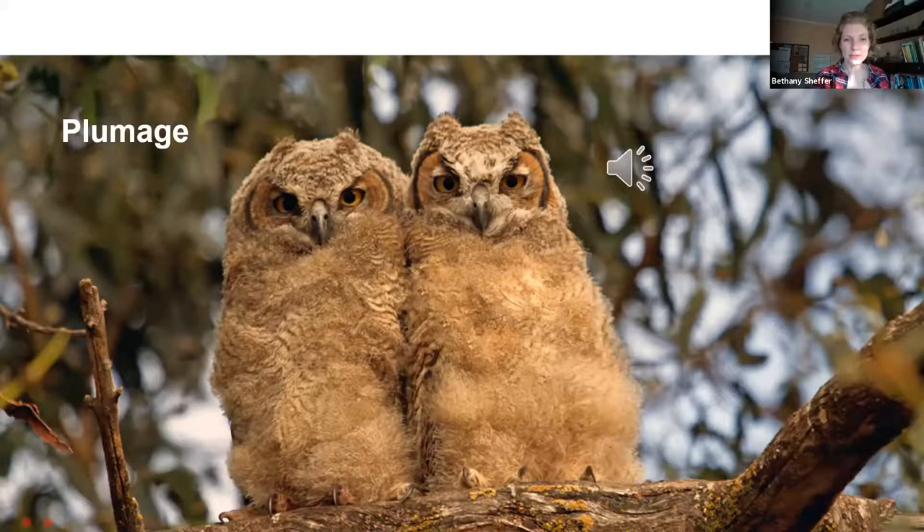Some of you might notice the fluffiness of the feathers, which might tell you something about the stage of development of this particular bird. We noticed some feather groupings at the top of the head, which is actually really important for this certain species within its family group — very good observations.